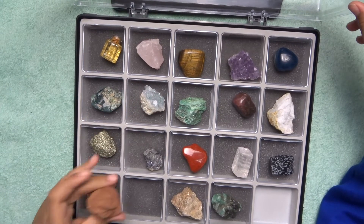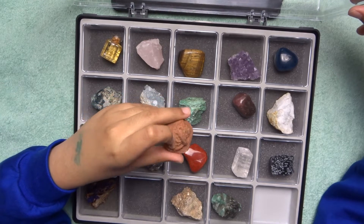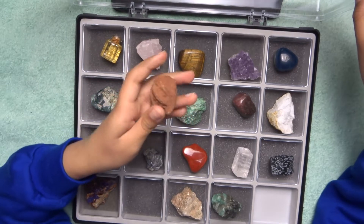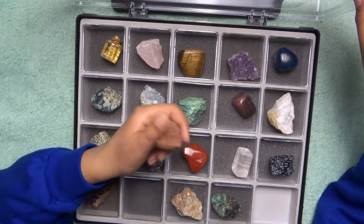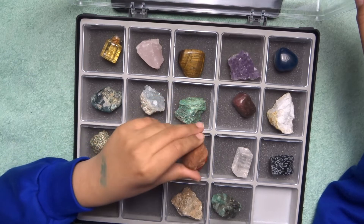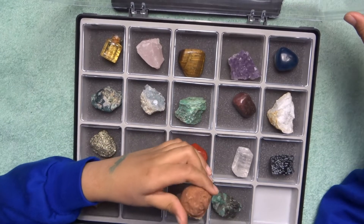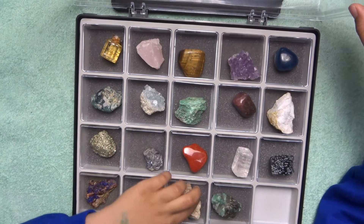Desert rose — this is a form of gypsum. Where it rains in the desert, like the Mexican desert where this is from, the area is rich in gypsum, and minerals build up together to form this rock. On the Mohs scale it's 1.5 to 2, so it's again a very delicate mineral.